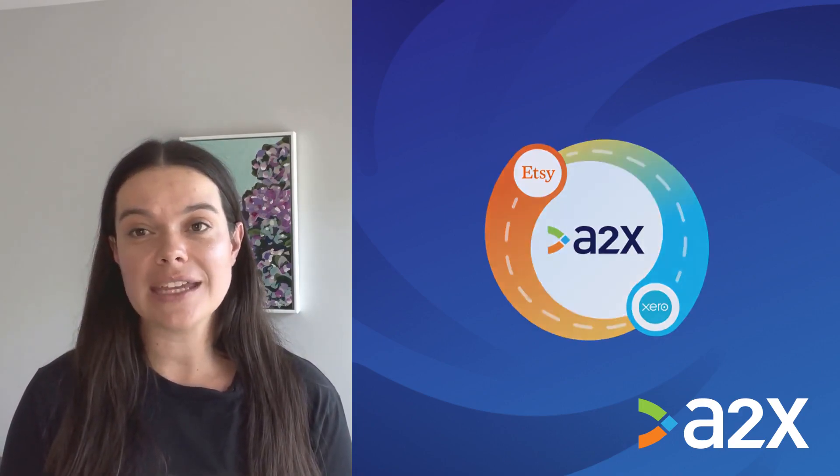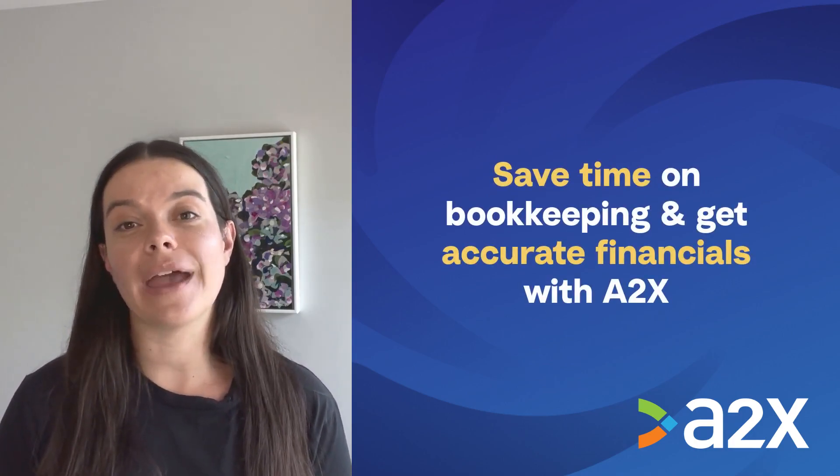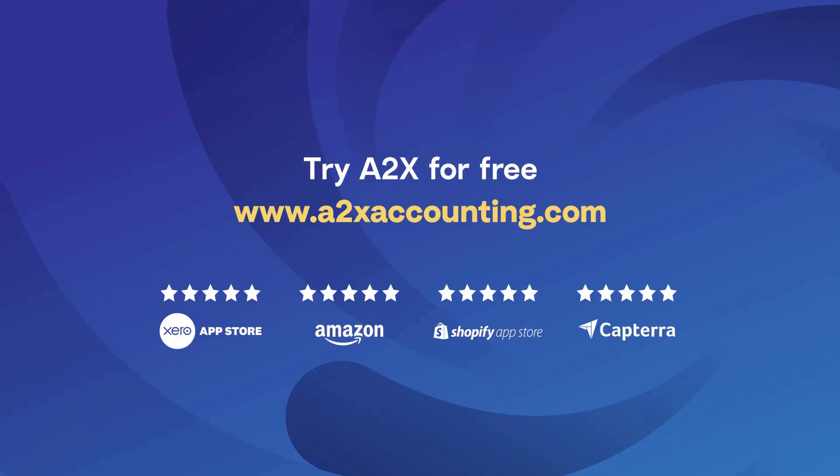Integrating Etsy and Xero with A2X can help save you time on bookkeeping and get you more accurate financials. For more information, visit A2XAccounting.com.